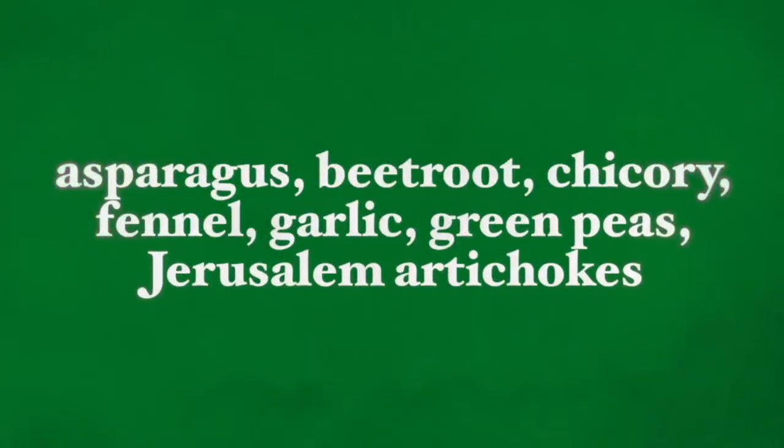These prebiotic foods include asparagus, beetroot, chicory, fennel, garlic, green peas, Jerusalem artichokes, all forms of legumes, all forms of onions, as well as cabbage and sweet corn.